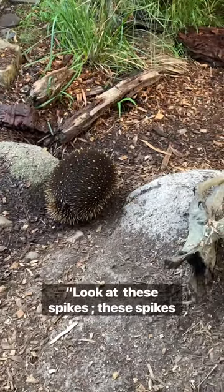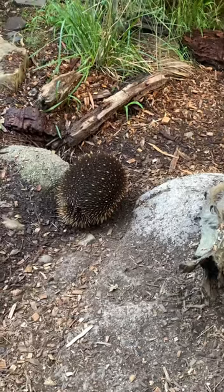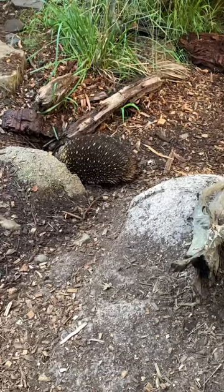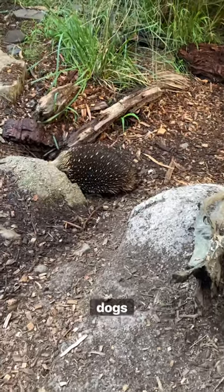Look at the spikes. These spikes are actually hair — they're made of keratin and they kind of help protect them from predators like dogs, dingoes and stuff.